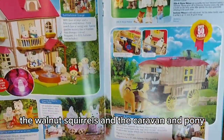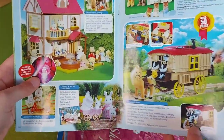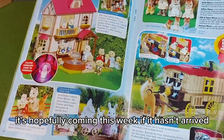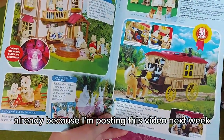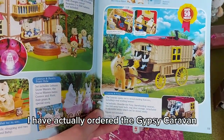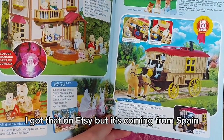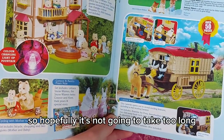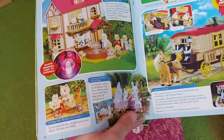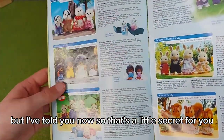The Walnut Squirrels and the caravan and pony — I really want that, it's so nice. I have actually ordered the gypsy caravan, the red and green one — I got it on Etsy but it's coming from Spain, so hopefully it won't take too long. I'm posting this video next week and I wasn't going to tell you until it arrived, but I've told you now, so that's a little secret.